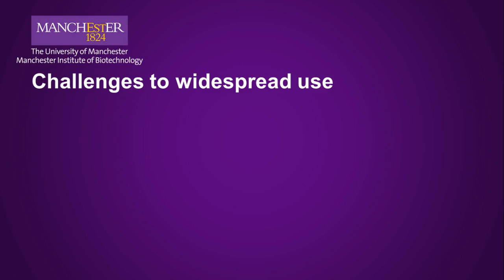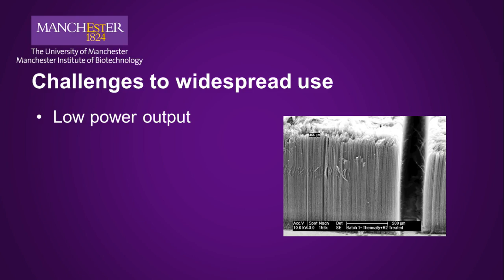Enzymatic biofuel cells are currently at a laboratory stage only, but there have been some promising proofs of concept. For example, a cell based on glucose oxidase and a multicopper oxidase has been used to generate power when implanted in biological systems, consuming the sugar produced by plant photosynthesis. Right now, however, the power output from enzymatic biofuel cells is much lower than conventional fuel cells. Even fuel cells made with the best enzyme electrodes, which have enzymes in electron-transporting polymers or on high surface area supports like vertically aligned carbon nanotube arrays, still produce an order of magnitude lower current and power than platinum-based fuel cells.